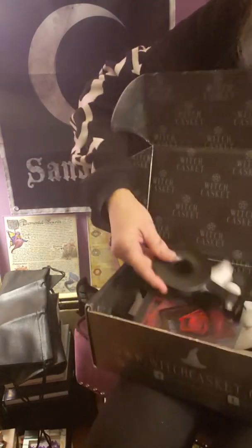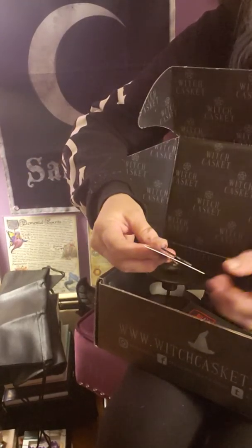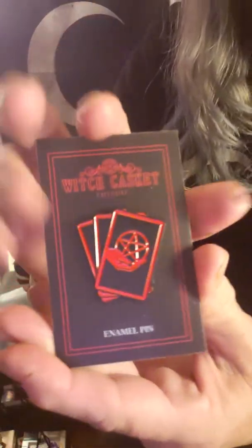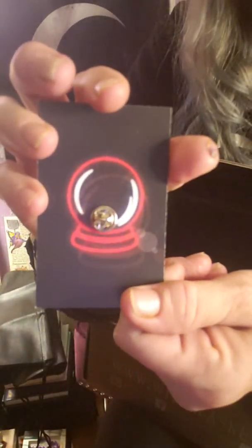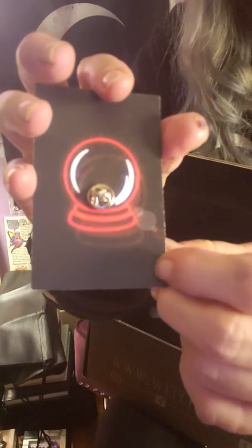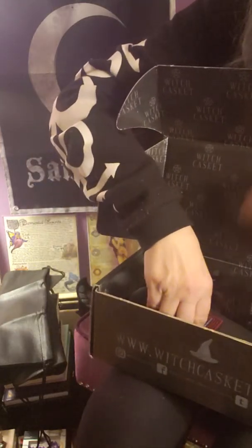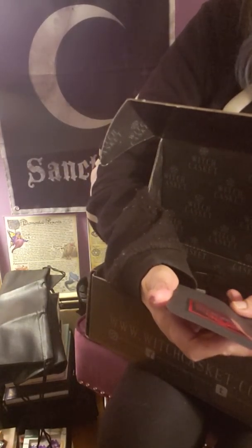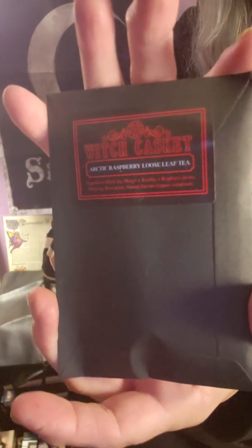There's a lot more stuff in here! Next we have a pin — look at that, I love it! Even their cards for the box are made so cool; I absolutely love everything. Next is the Witch Casket Arctic Raspberry Loose Leaf Tea — you can get a decent amount of tea in the package too.